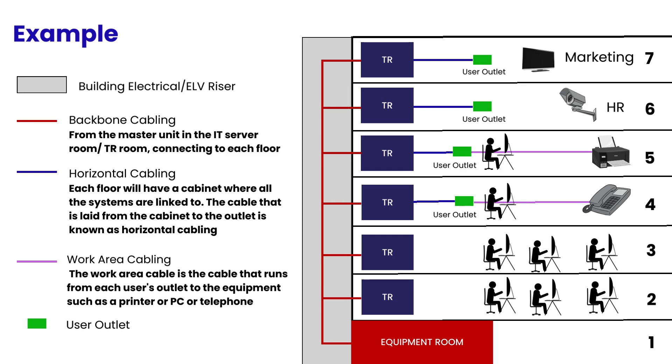Finally, in the work area, components extend from the telecommunications outlet or the connector end of the horizontal cabling system to the work area equipment.